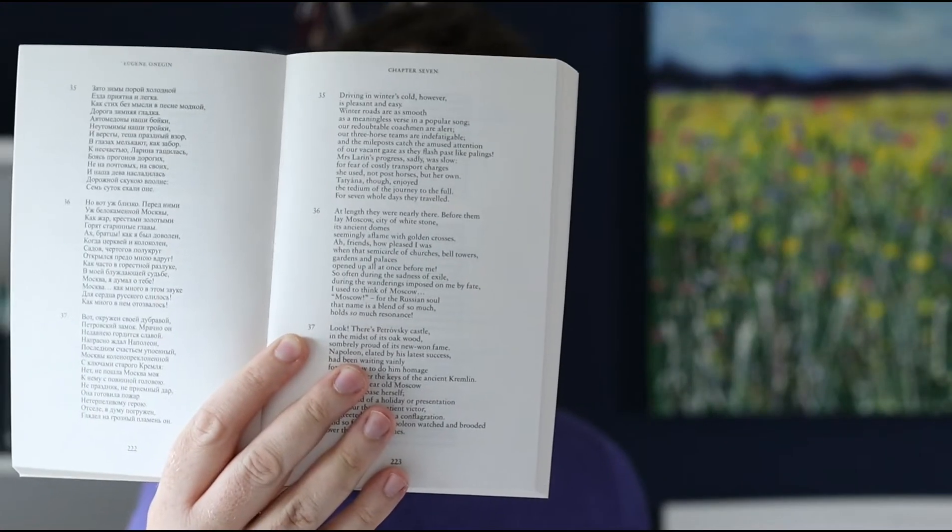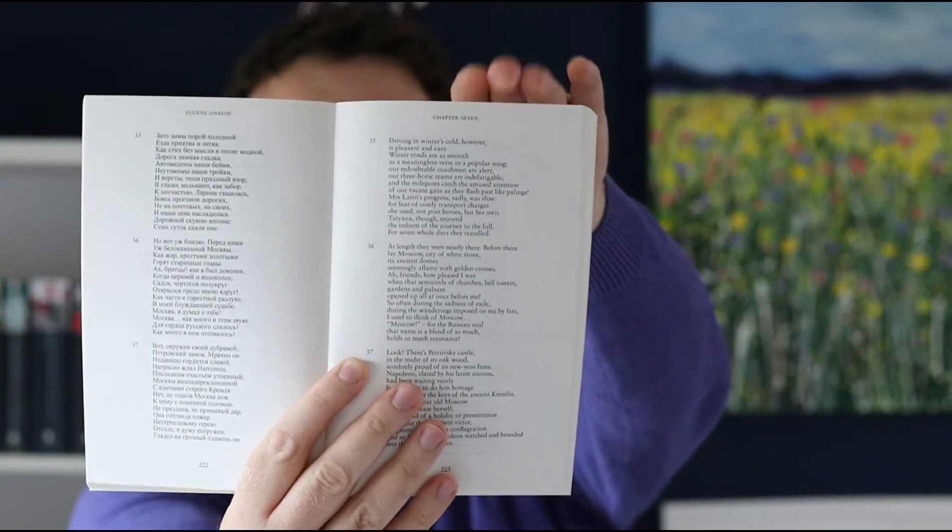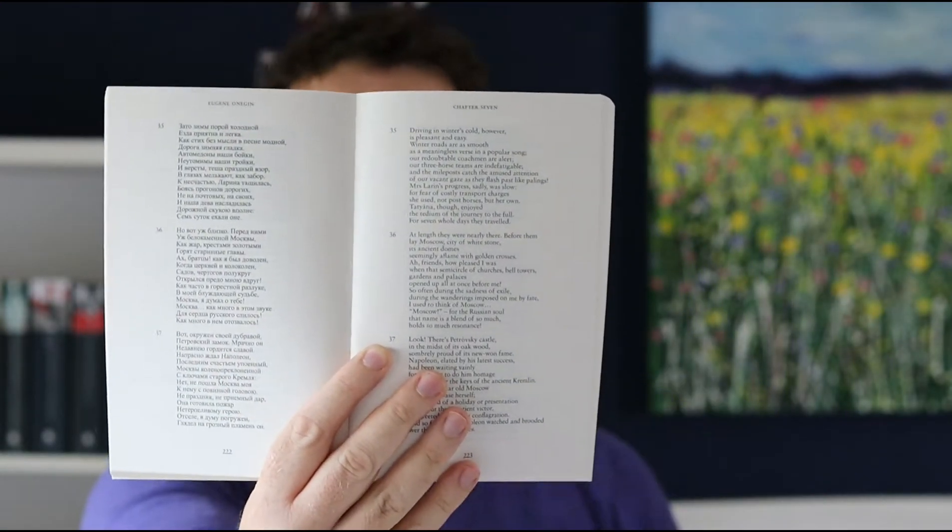The font within Alma Classics fluctuates — some is quite sizable and well spaced, some is a bit smaller. The font on this one is smaller, and you'll also notice that this edition has the English on one side and the Russian translation on the other side. So if you're any good at Russian you can read it in the original, which is nice.